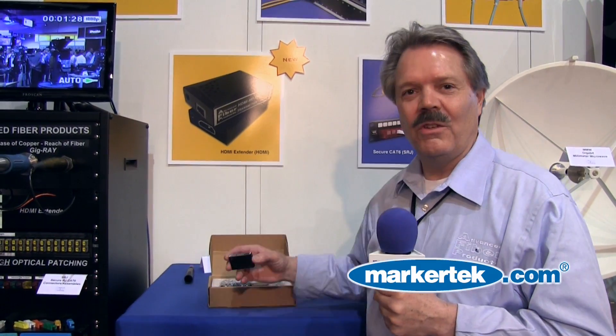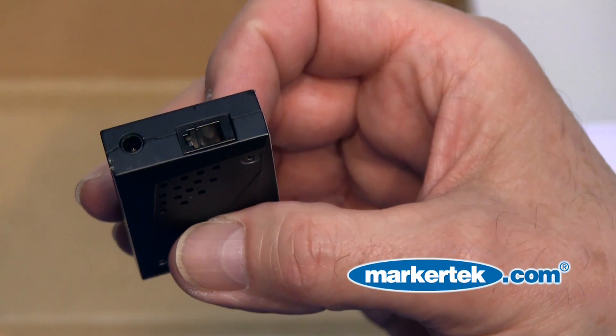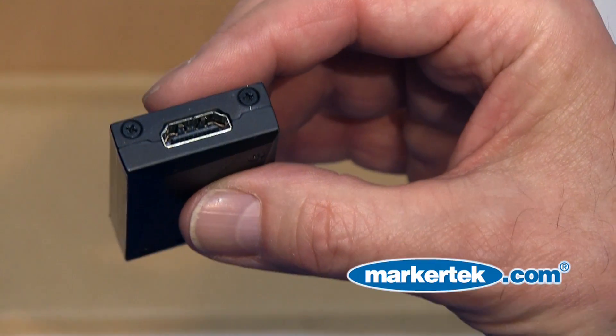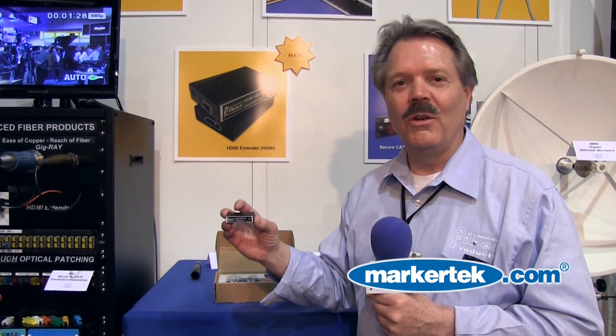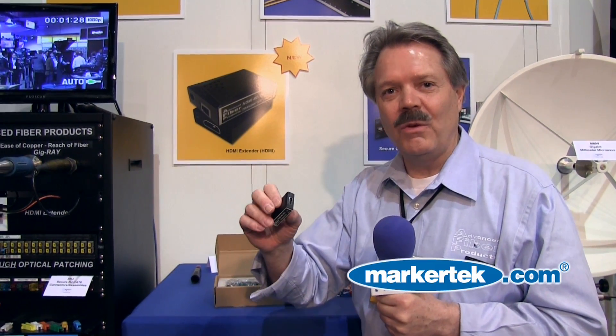We are introducing this year an HDMI fiber extender. It extends over multimode fiber, 300 meters maximum distance, and it is a single fiber solution with LC connectors. The kit that we sell includes a transmitter, a receiver, and two power supplies in a little case.